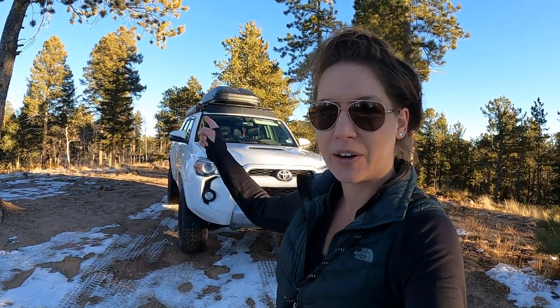Hi everybody and welcome back to Tales of Wanderlust. I'm Cass. Jasper is actually ready to go for a walk, not do a video, but today I'm going to do a review of my Gobi roof rack and the Thule cargo carrier. So if you're interested, stay tuned.